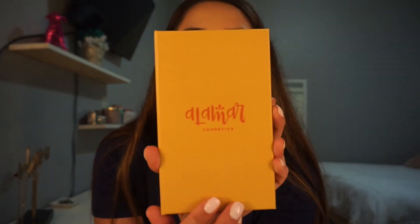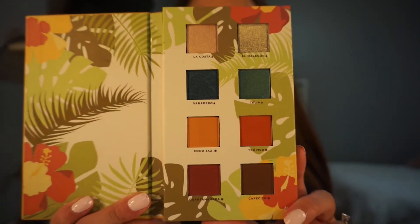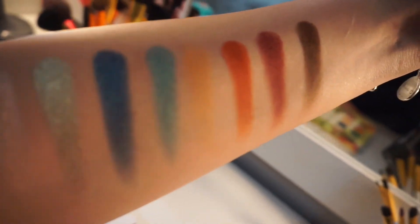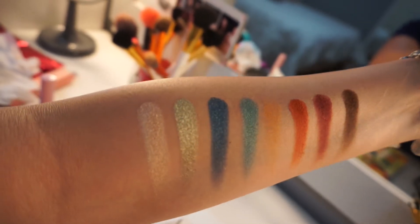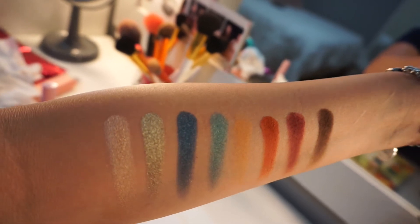Last but not least, an I Love More eyeshadow palette. These are the colors — super nice. I'll swatch them and show you guys. The only one that didn't come out as pigmented was the orange one, but the shimmer shades came out really beautiful, as well as the burnt orange, the wine color, and the dark brown. It's a beautiful palette and I can't wait to do a makeup look with it.